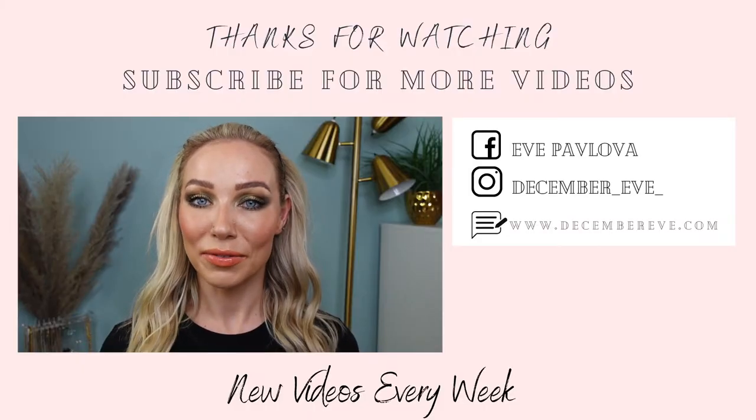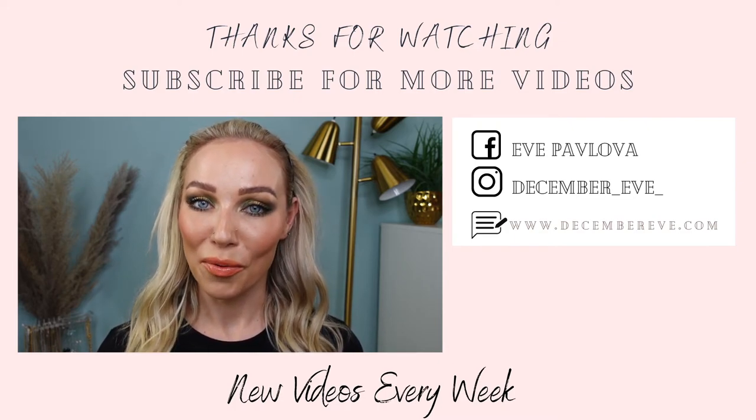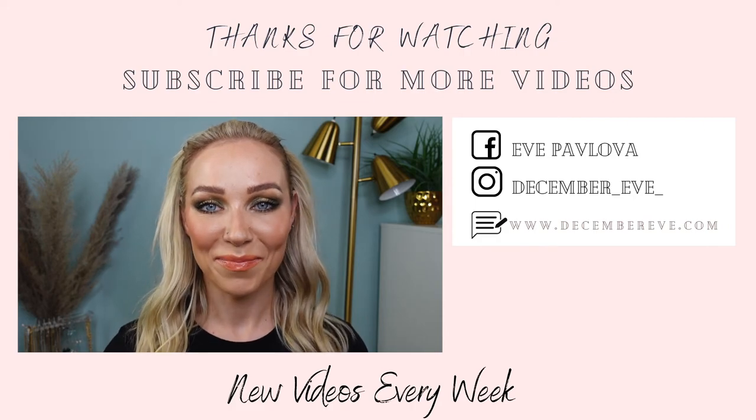That sums up my wear test video using all One Size Beauty products. I hope you enjoyed and found it helpful. Let me know if you've tried any of these products or have been wanting to. If you liked this video, give it a thumbs up and consider subscribing. Thanks so much for watching — I'll see you in my next video, bye!